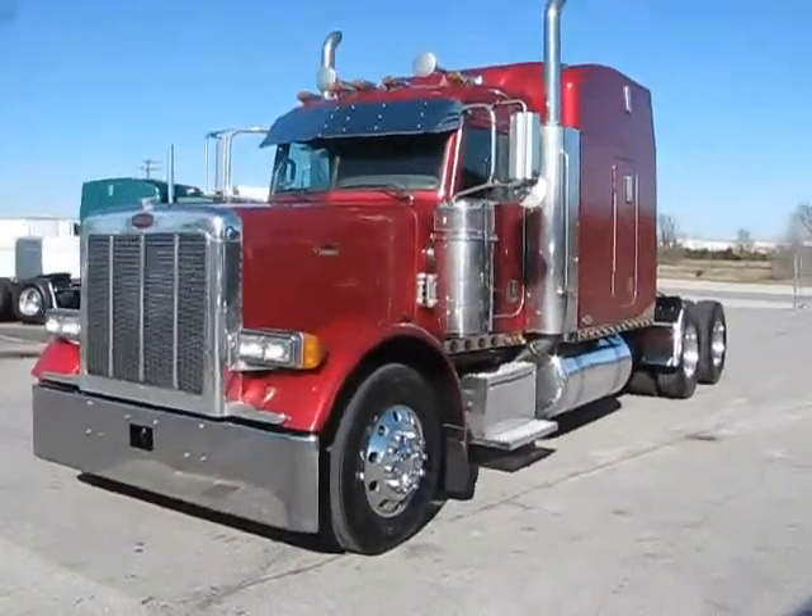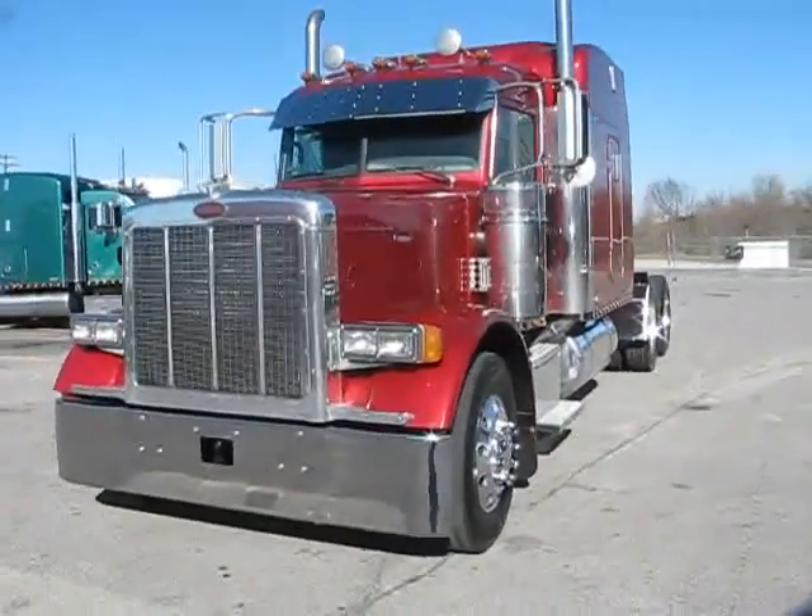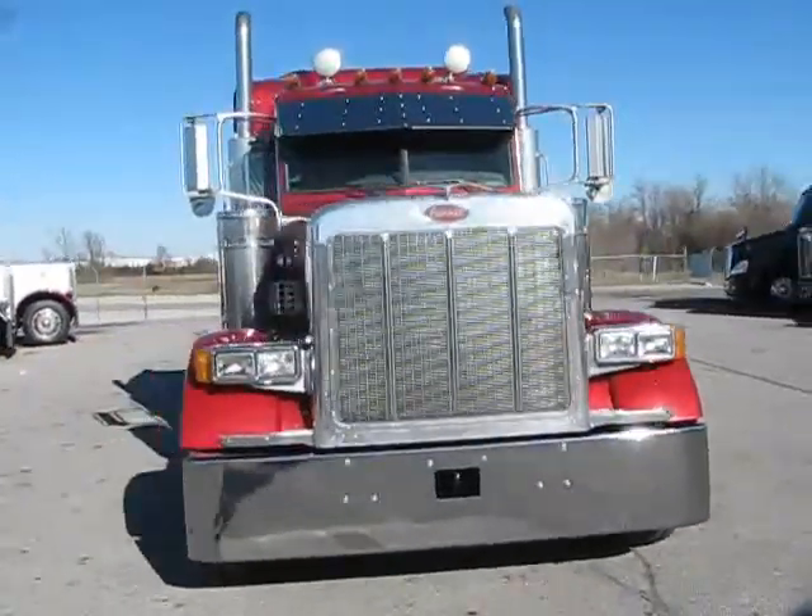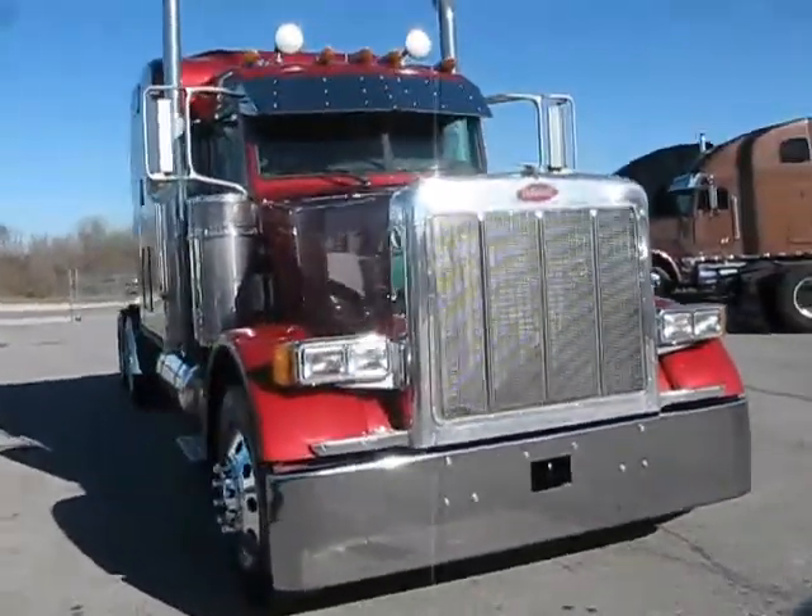1,070 model Peterbilt, 379 standard hood, drop visors, Texas bumper, dual breathers, dual stacks.